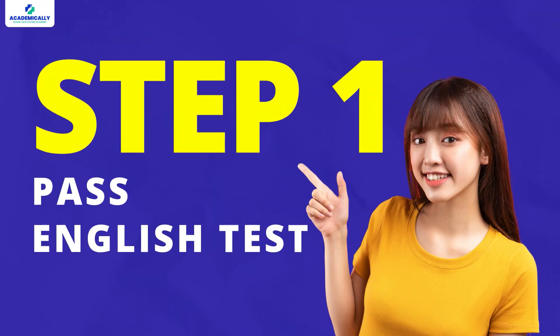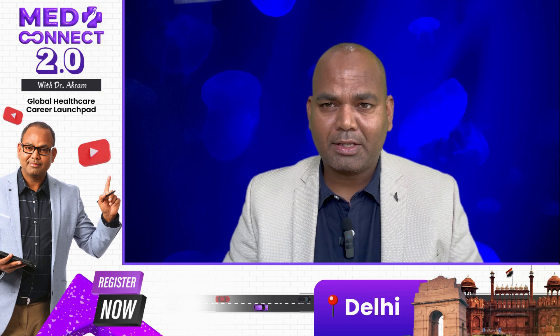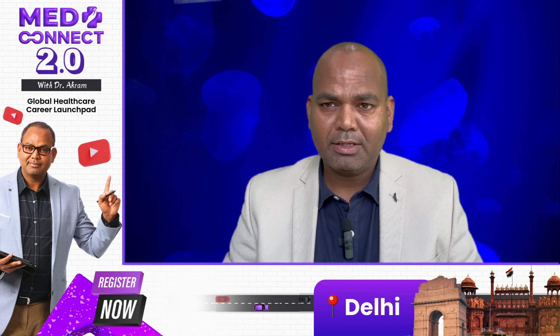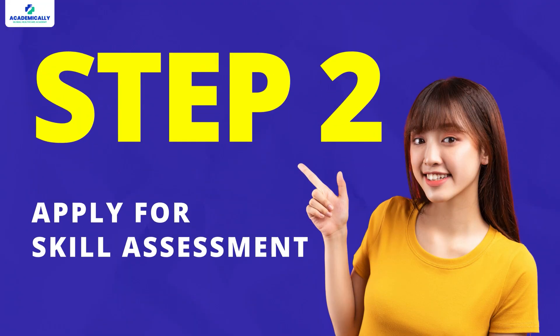First, you need to pass an English test — whether it is PTE or IELTS: 7 in each individual band in IELTS or 65 in PTE. Once you've done this, you need to apply for skill assessment, and once it's done you can migrate as a lab technician.